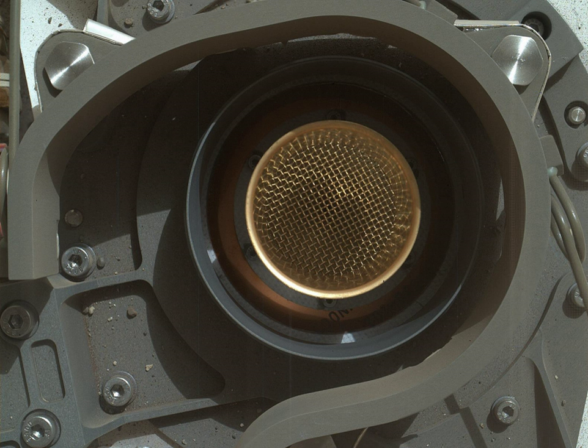CheMin is an X-ray powder diffraction instrument that also has X-ray fluorescence capabilities. CheMin does not require the use of liquid reagents; instead, it utilizes a microfocus cobalt X-ray source, a transmission sample cell, and an energy-discriminating X-ray sensitive CCD to produce simultaneous 2D X-ray diffraction patterns and energy dispersive histograms from powdered samples.